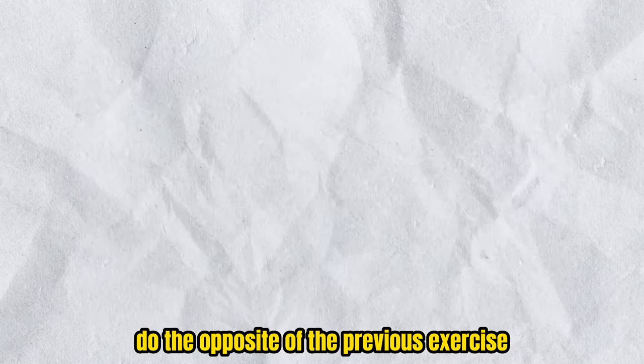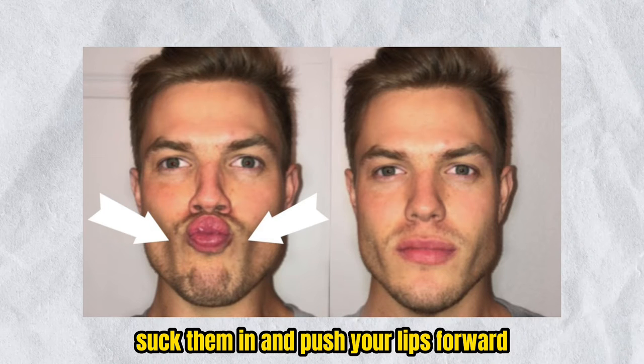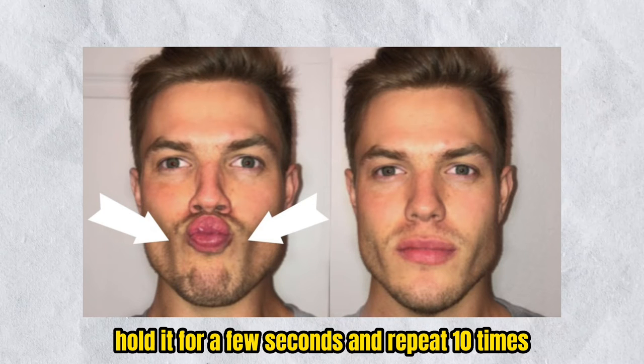Exercise 2: Do the opposite of the previous exercise. So instead of puffing out your cheeks, suck them in and push your lips forward. Hold it for a few seconds and repeat 10 times.